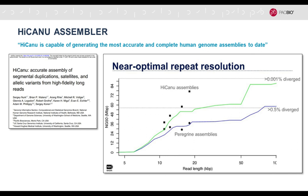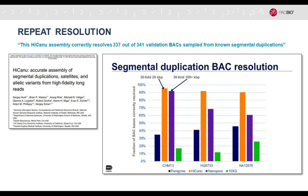Since then, quite a number of publications and preprints have leveraged this new type of hi-fi sequence data. The latest preprint from Sergey Koren and Adam Phillippy, just a few weeks ago, is a very good reflection of the state of the art and serves as an independent validation. They observed that HiCanu is capable of generating the most accurate and complete human genome assemblies to date.